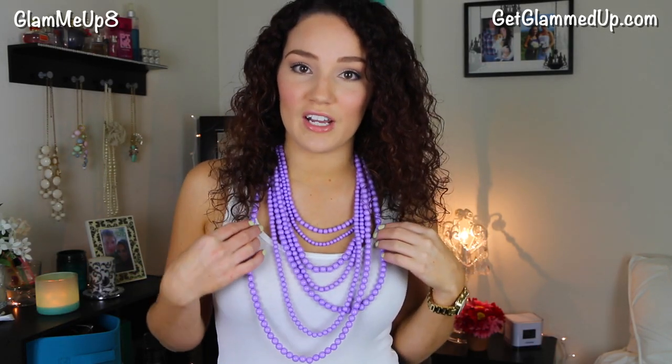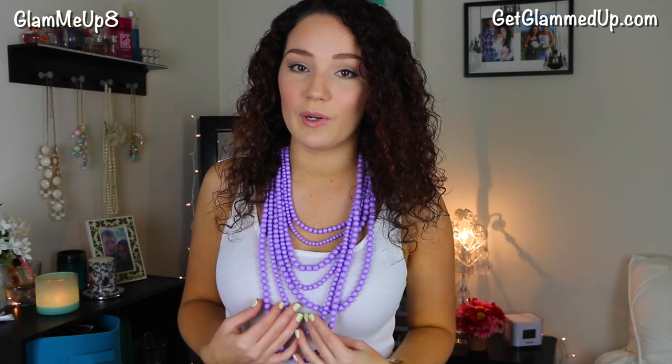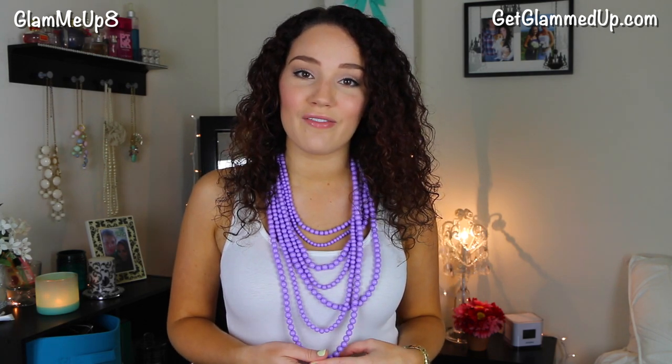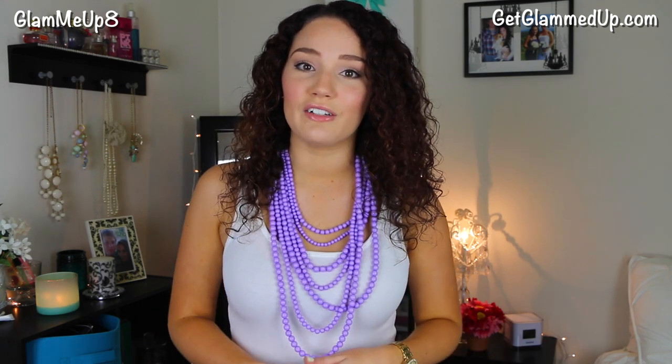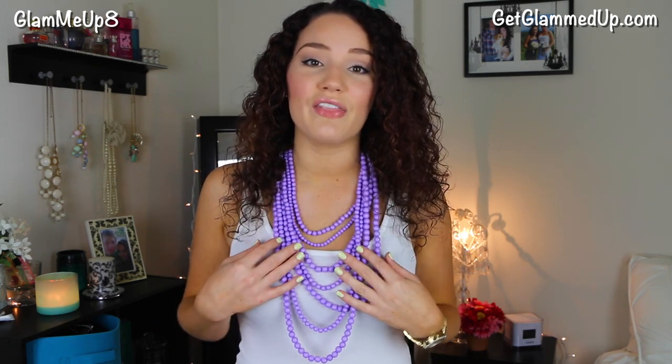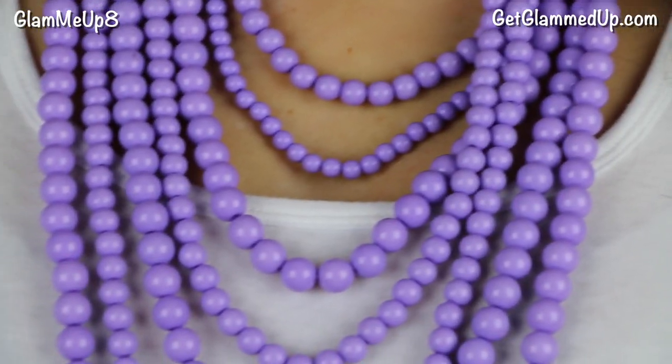This is the first item that I'm wearing and this is called the Bold Beaded Strand Necklace, and I have mine in the shade purple. They have a mint green, a blue color, as well as some other colors as well. I love how their jewelry comes in different colors because you can really pick what works for you. I try to go for things that I don't have a lot of, so I know I didn't have any purple necklaces and I completely fell in love with this when I saw it.